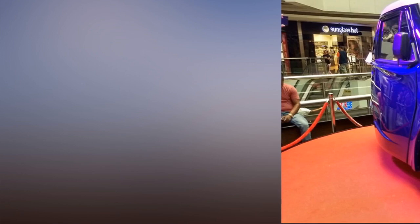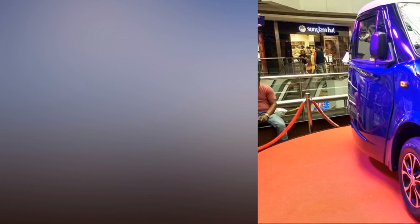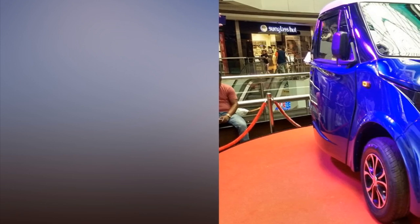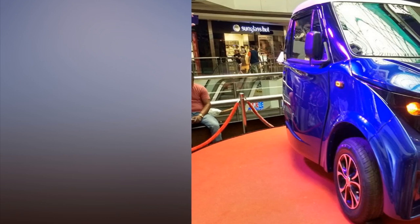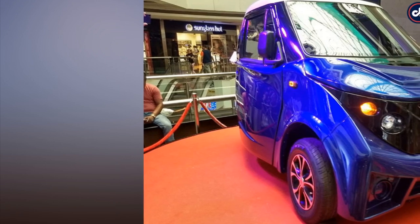Strom Motors, a Mumbai-based startup, today unveiled an all-new electric car in India — the Strom R3. The compact, two-door electric vehicle uses a reverse-trike configuration with a single wheel at the rear and two wheels up front. The car has been specifically designed for urban cities like Mumbai, Delhi, and Bengaluru.